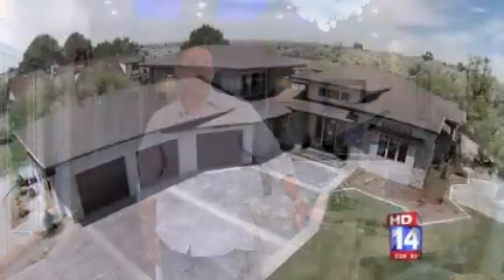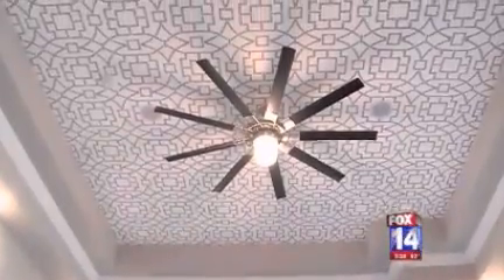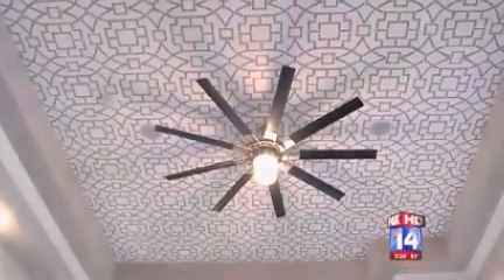Welcome back to a special edition of Building Southern Idaho. This week, we're going to take you through our 2015 parade home where we made one of our homeowners' dreams come true. In this home, you're going to find some of the dreams that these people wanted were different ceiling heights throughout the house.